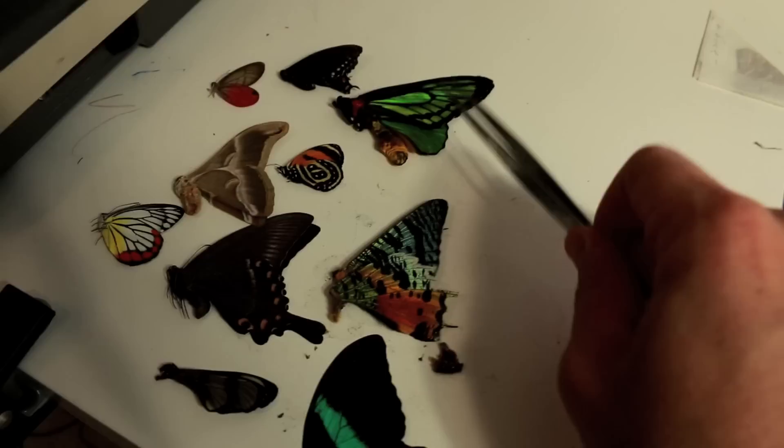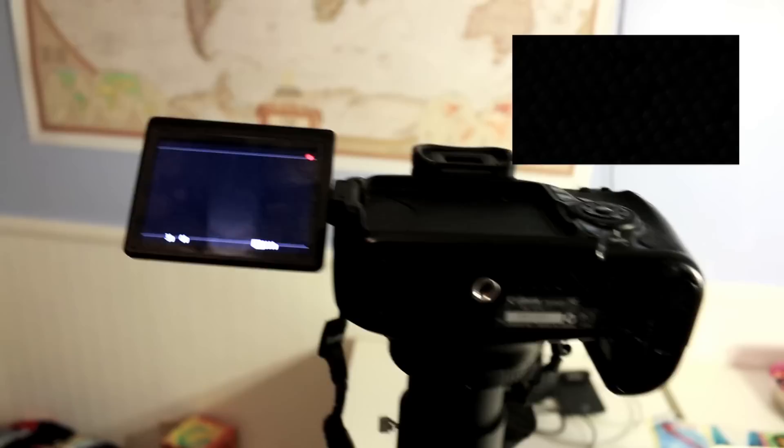I stumbled upon something pretty cool, so this will be the last thing I'll show you. Here are all my butterflies, and I took one of the hind wings of this Goliath birdwing and placed it under my microscope. We're going to turn the video on in the scope — you can see it's black there — and then I'm going to turn the light on. Watch what happens.